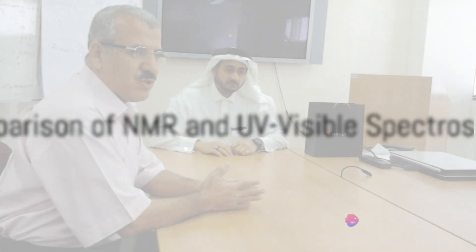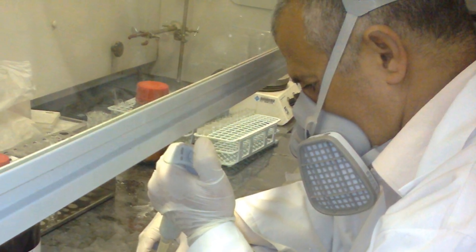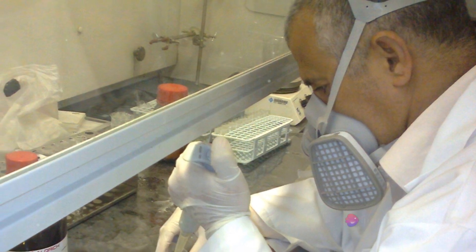With the results from both analyses in hand, we can now compare them. We'll debate the advantages and limitations of each method and highlight how NMR's superior linearity, correlation coefficients, and reliability stack up against UV-visible spectroscopy.